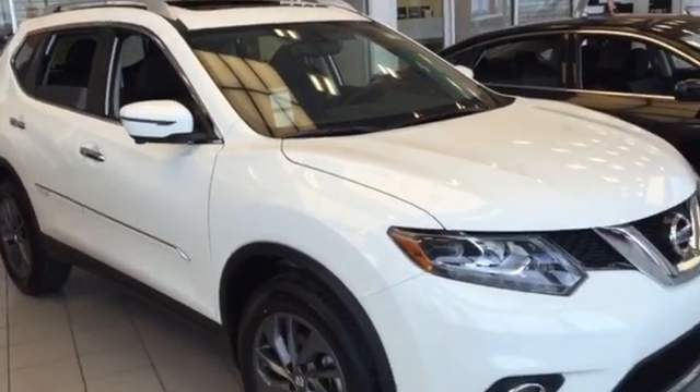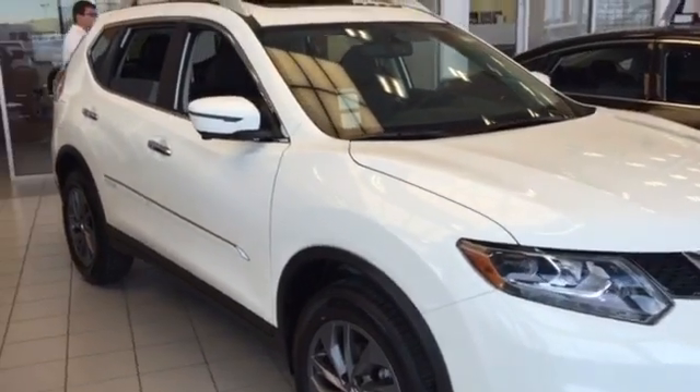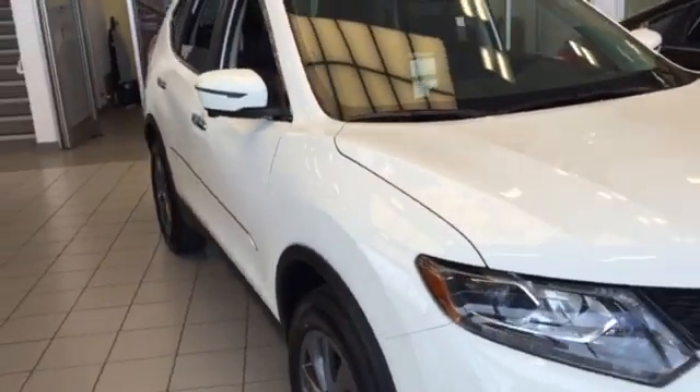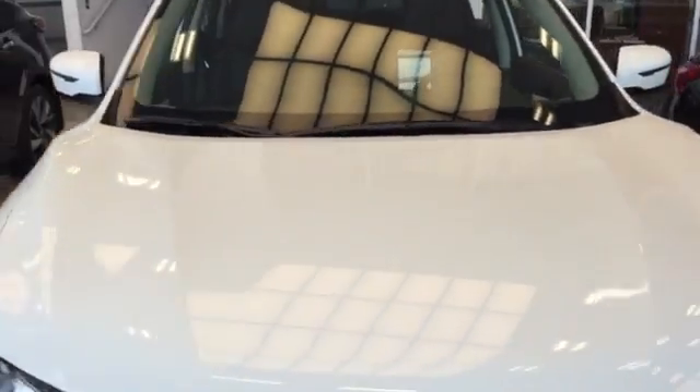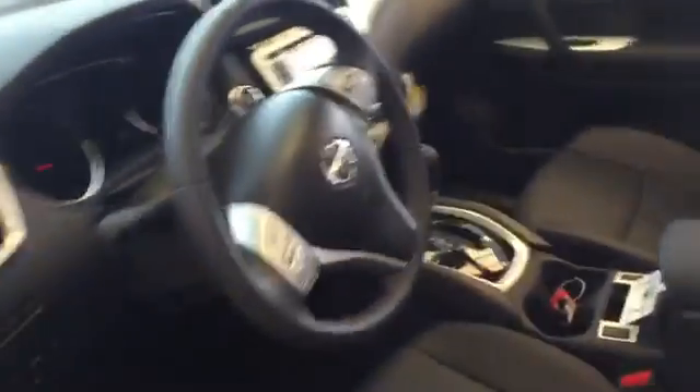Hey Zim, this is a picture of the Rogue sitting in our showroom. This could be yours. This is the one I talked to you about that has very good gas mileage. It's got the little four-cylinder 2.5 liter engine that's rated at 40 miles per gallon. This one here is nicely equipped.